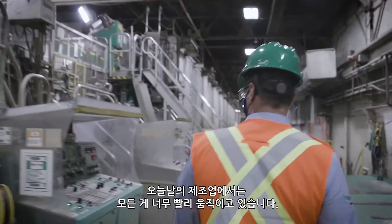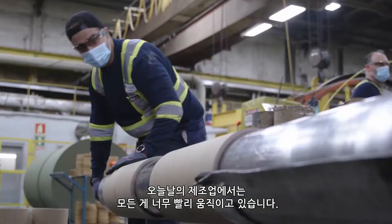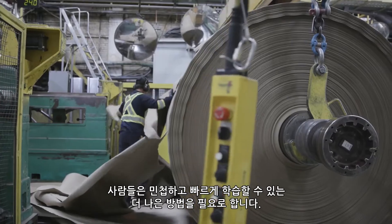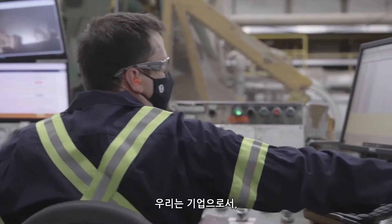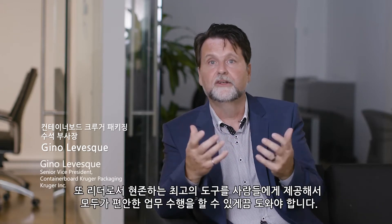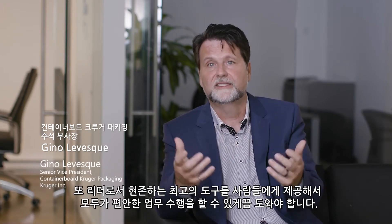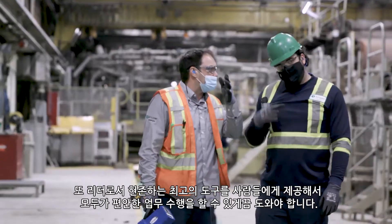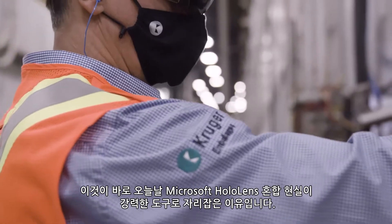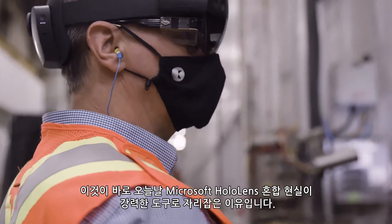In today's manufacturing world, things are moving so fast — people need to be agile, find ways to learn faster. It is our responsibility as a company, as leaders, to provide them the best tools that exist and make them more comfortable to perform their tasks. This is why mixed reality with Microsoft HoloLens is a powerful tool today.